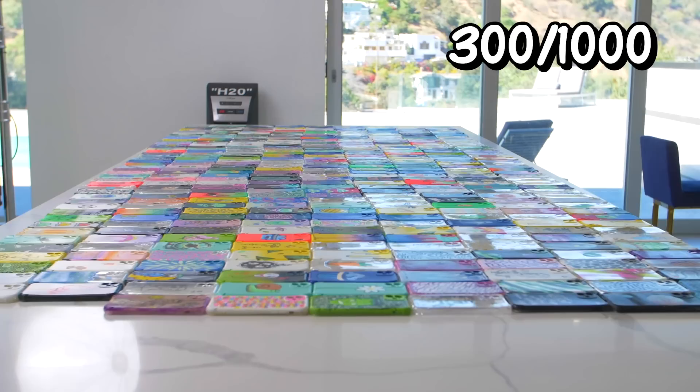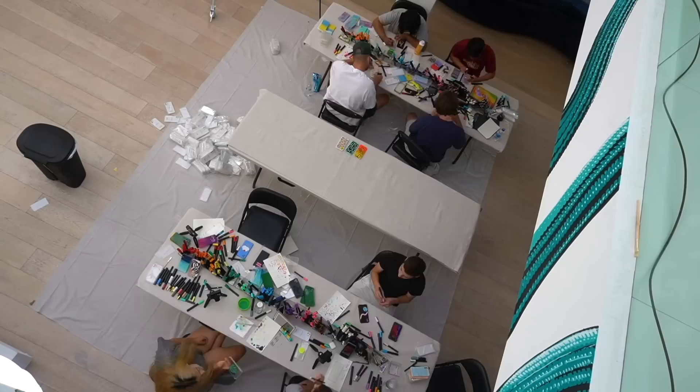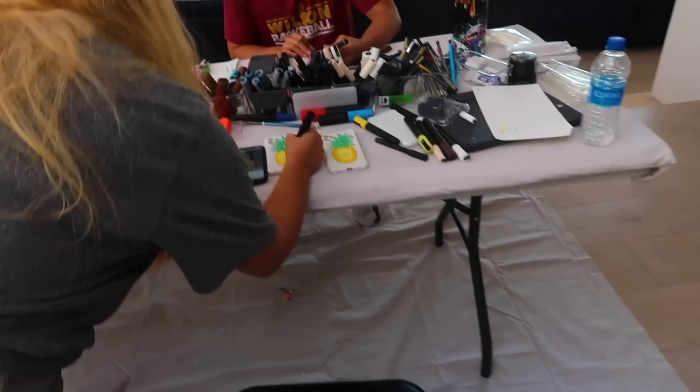We've been painting phone cases for two days already and everyone was feeling a bit tired, so we started messing around with each other just for fun. Zach, what's a good pizza pun? You're like a pizza crust because you're very doughy and crusty. Parker! Oh my gosh!